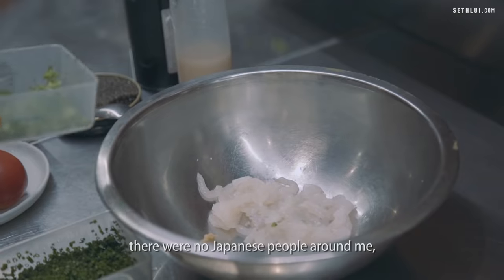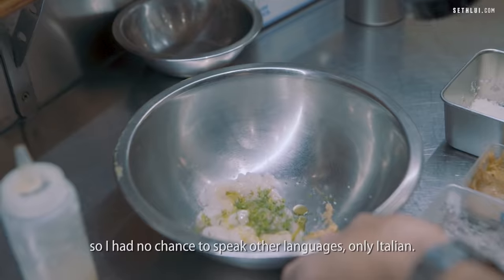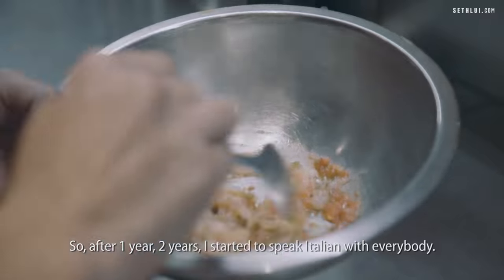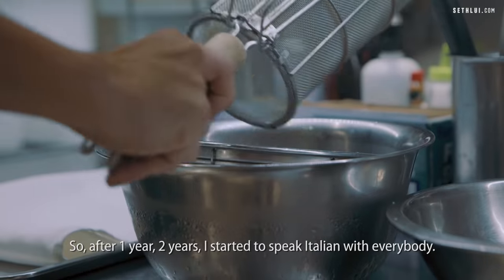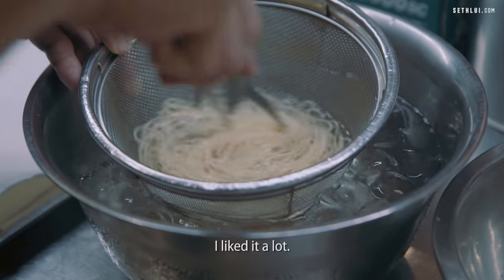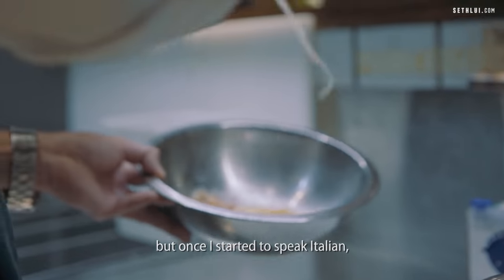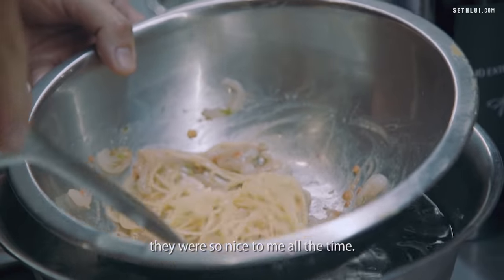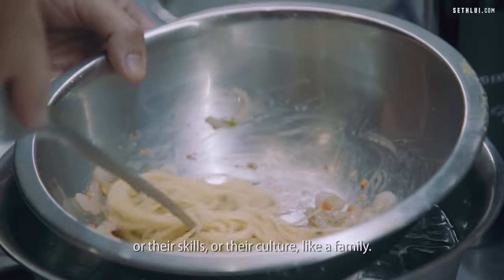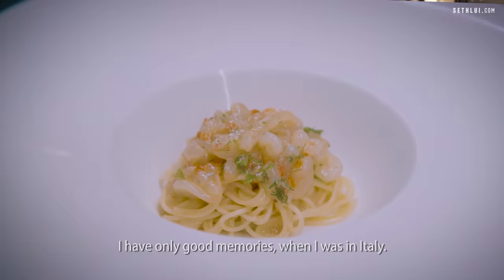Because I spent every day in the kitchen from morning to midnight, there were no Japanese people around me, so I had no chance to speak other languages — only Italian. After one year, two years, I started to speak Italian with everybody. Four-plus years I was in Italy. The first few years were a big struggle, but once I started to speak Italian, they were so nice to me. They shared their knowledge, their skills, their culture — like a family. I have only good memories from when I was in Italy.